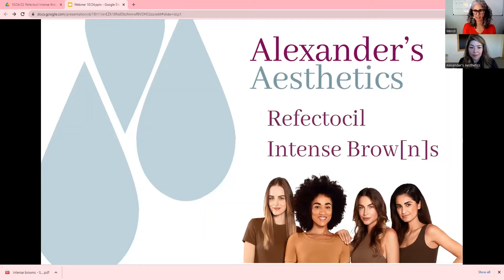Before we get started, I want to introduce myself. My name is Wendy. I am the owner of the Colorado location. We are Alexander's Aesthetics and we have two locations, one in Colorado and one in California.